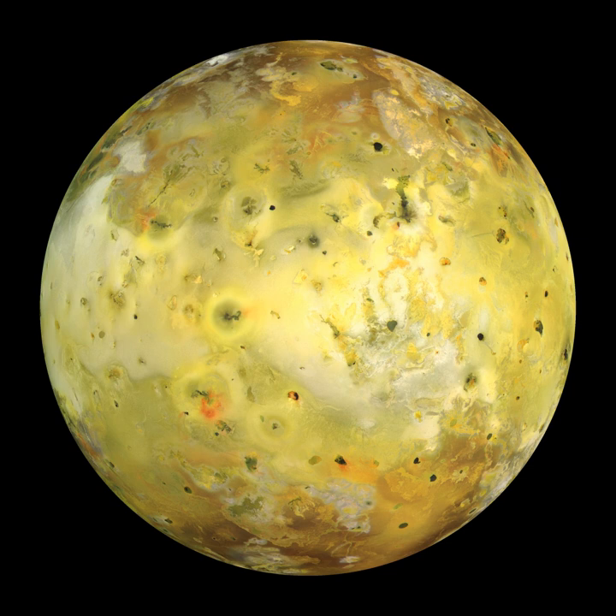Io's surface is dotted with volcanic depressions known as paterae, which generally have flat floors bounded by steep walls. These features resemble terrestrial calderas, but it is unknown if they are produced through collapse over an emptied lava chamber. One hypothesis suggests that these features are produced through the exhumation of volcanic sills, and the overlying material is either blasted out or integrated into the sill. Examples of paterae in various stages of exhumation have been mapped using Galileo images of the Chaac-Maftet region.